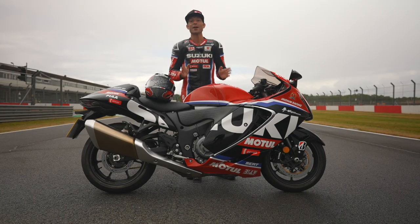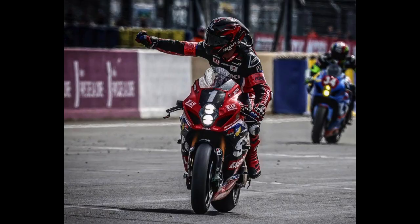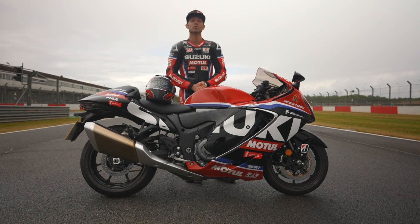I cannot wait to take that bike out on track today here at Donington Park. It's got the racing livery, it's got Bridgestone tyres just like in World Endurance — specific tyres for the Hayabusa bike to handle the extreme power and extreme torque of that bike. It's going to be great fun.